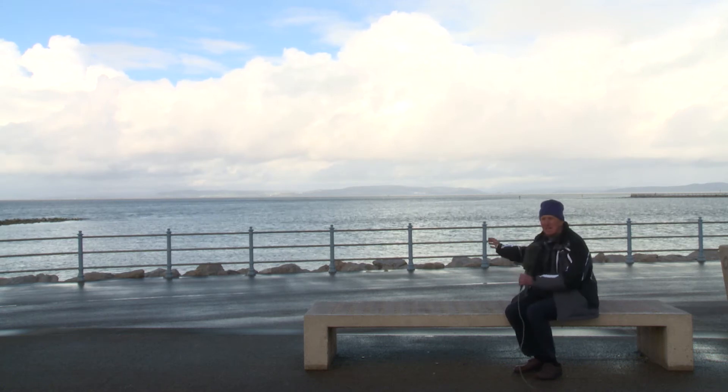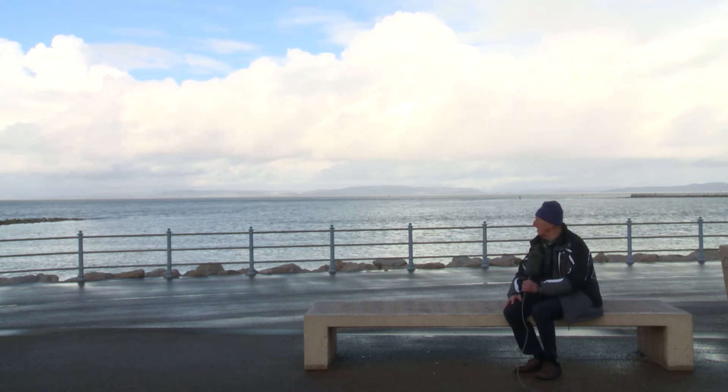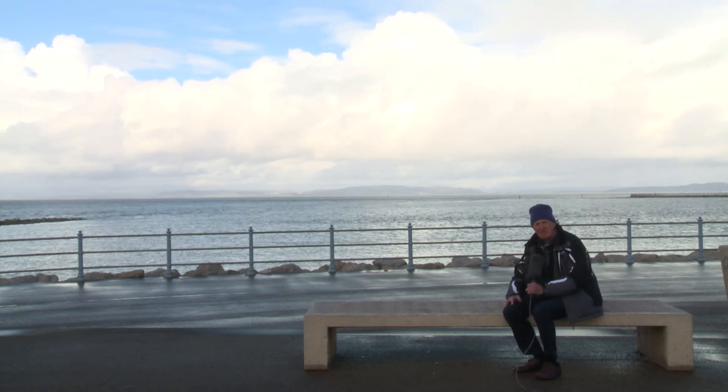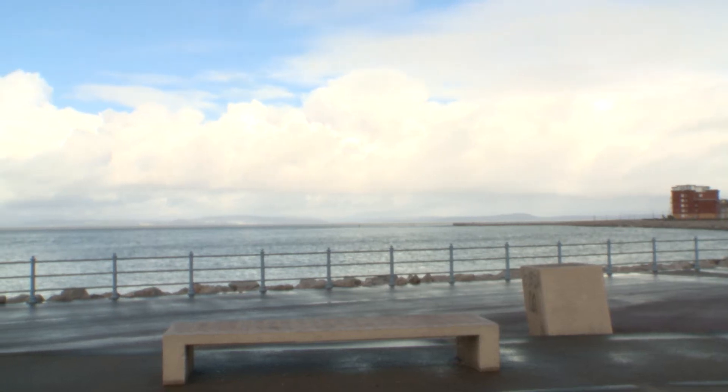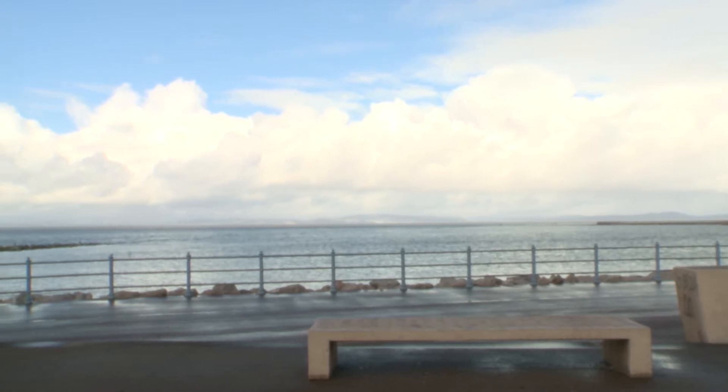Behind me here is Morecambe Bay, a possible site for a tidal lagoon or barrage system. There are many proposed sites around the British Isles, the best known of these being in the Severn Estuary.